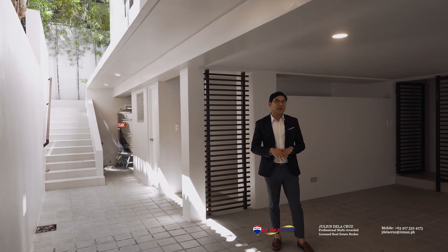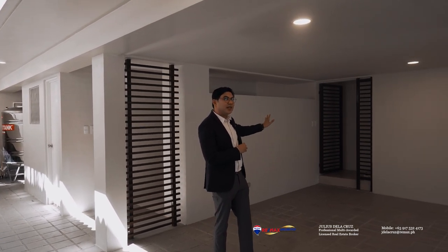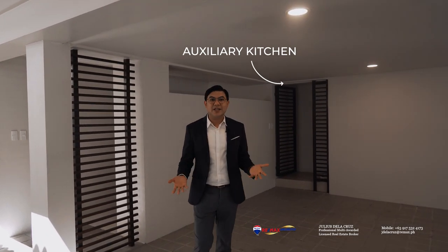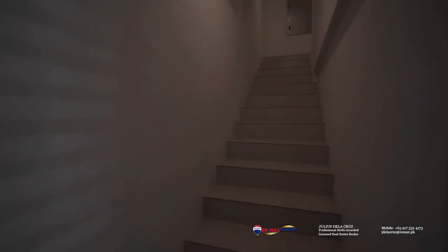One of the special features I like about this home is that towards the left side there is an access that leads directly to the auxiliary kitchen. This means that you can easily bring your groceries into the home as soon as you arrive from the marketplace.